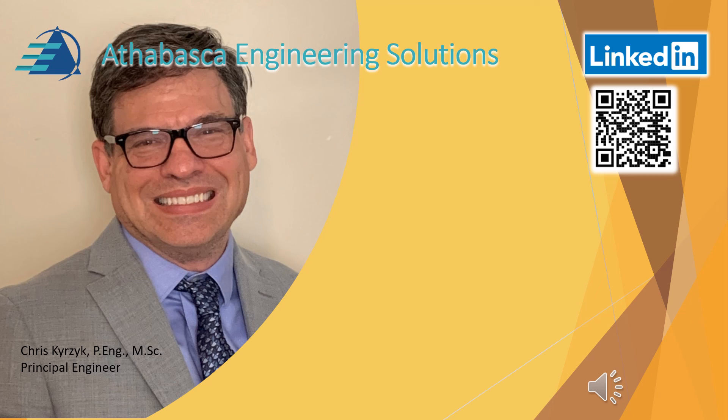I hope you found this presentation useful and valuable. This was provided by Athabasca Engineering Solutions. We'd love to hear your feedback and thoughts on further videos. Please subscribe to our channel so you don't miss a thing. Take care for now.